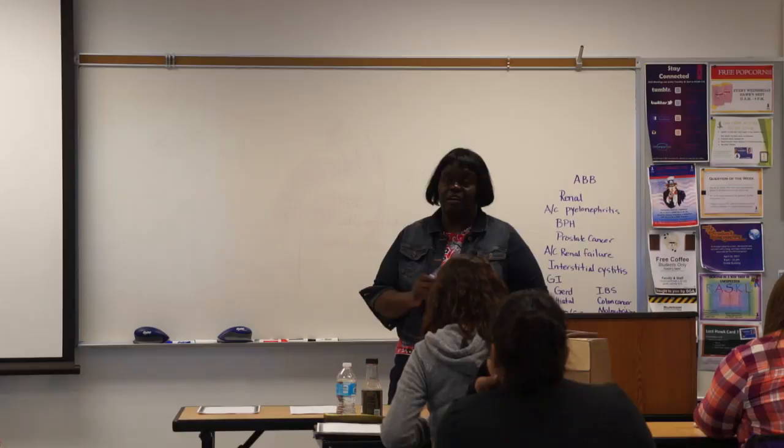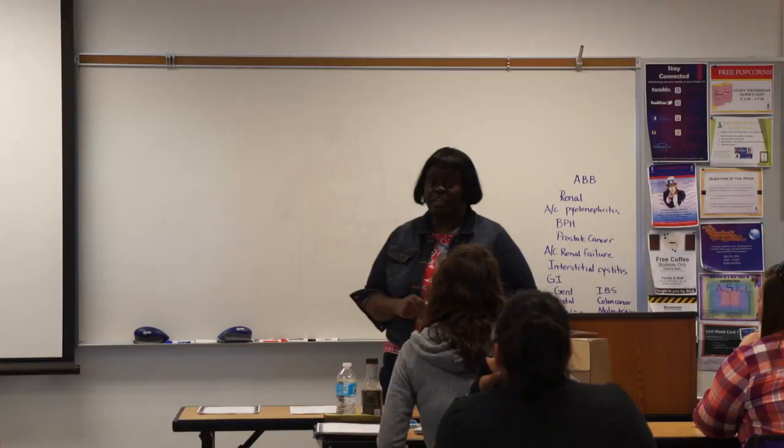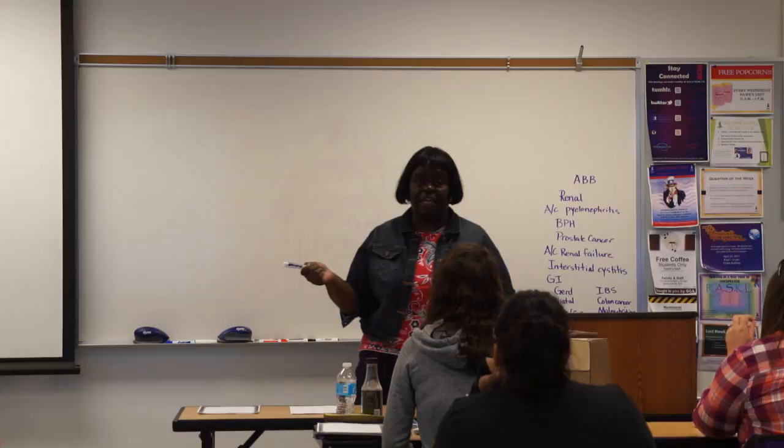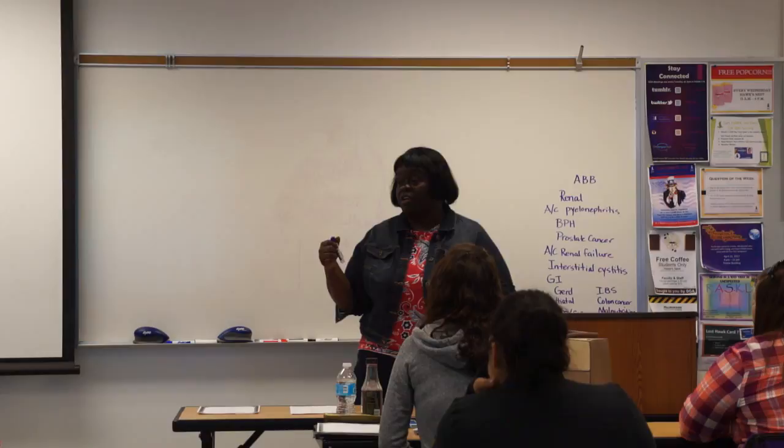Make sure that if you have not already done so, you make your application for graduation, because when you finish this class, you're supposed to apply for your degree. You can do that this semester before you start your last course.